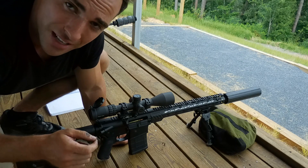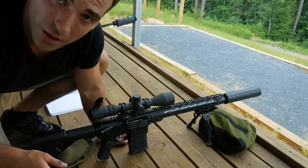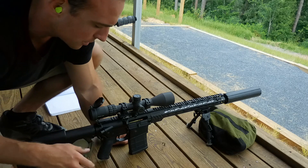Alright, so we put in 1,008 yards. It gives us an elevation of 11.15 mils. So I'm going to dial that in. We're going to go try and get another first round impact at 1,000 yards.